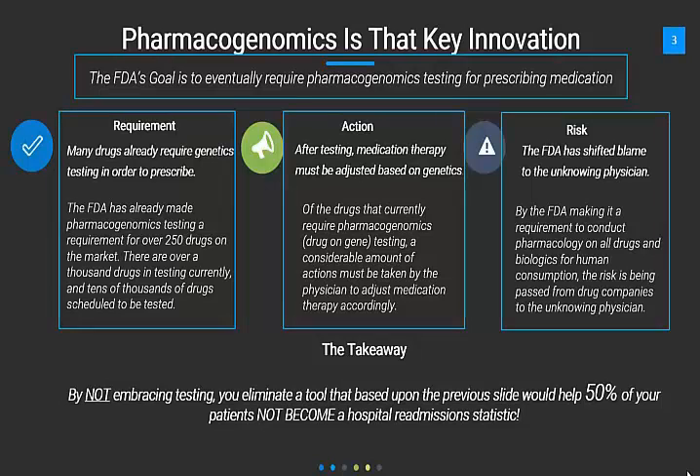The takeaway here? By not embracing testing, you eliminate a tool that, based upon the previous slide, would help 50% of your patients not become a hospital readmissions statistic.